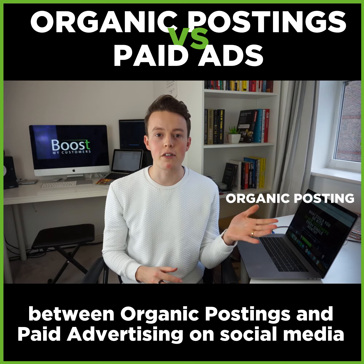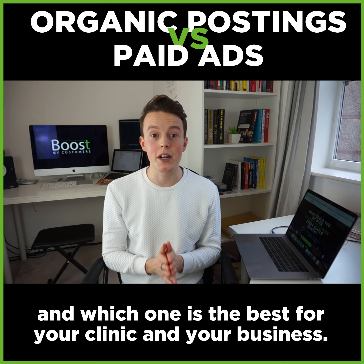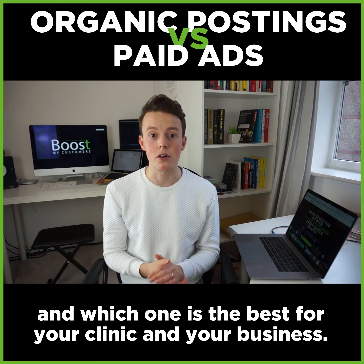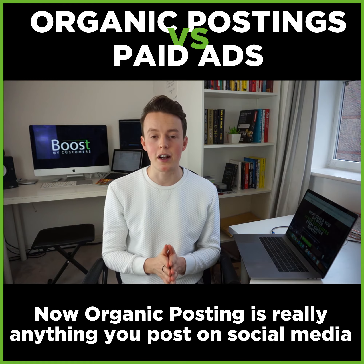Hey everyone, I'm Richard Gibbons from Boost My Customers, and in this short video I'm going to show you the difference between organic postings and paid advertising on social media, and which one is the best for your clinic and your business.